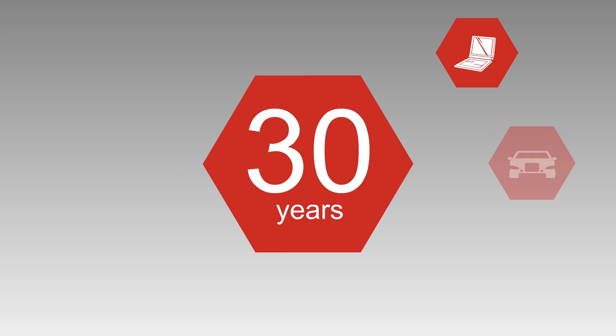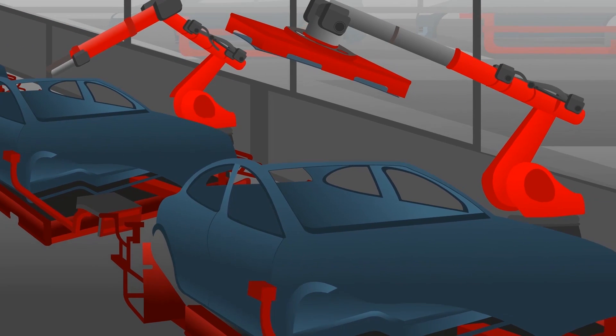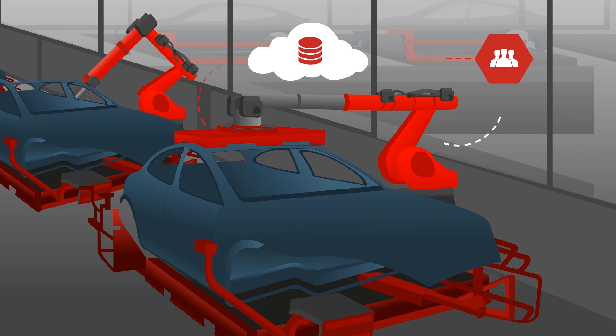For over 30 years, VXWorks has been developed and vigorously tested. The latest version is revolutionizing how our clients manage and operate their devices.